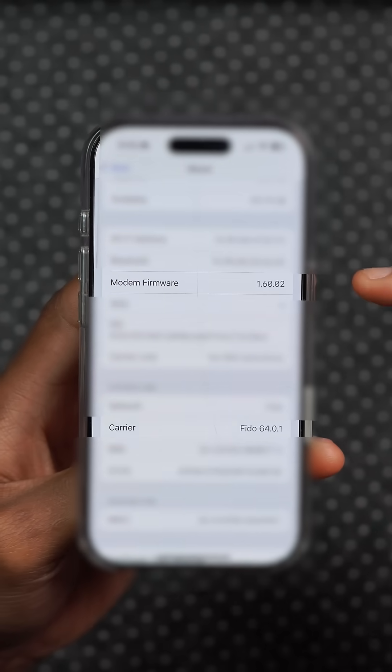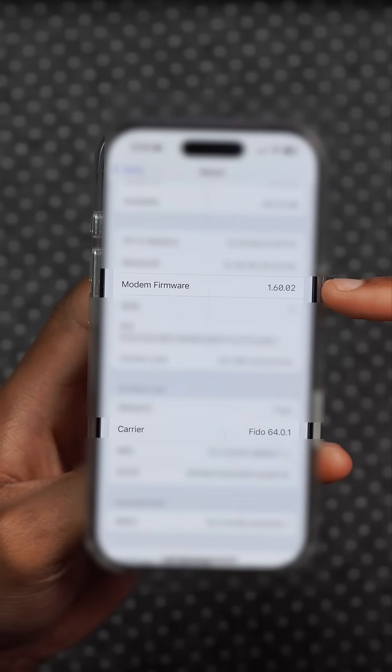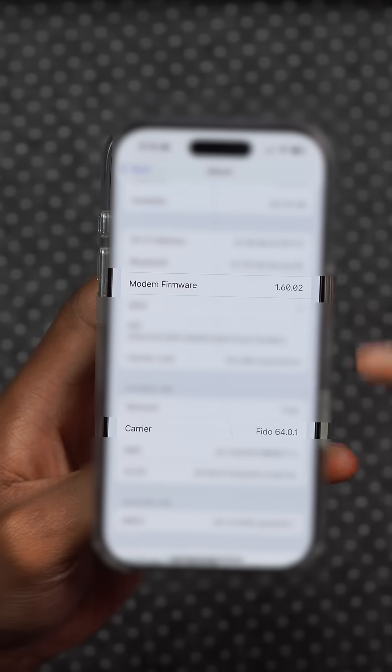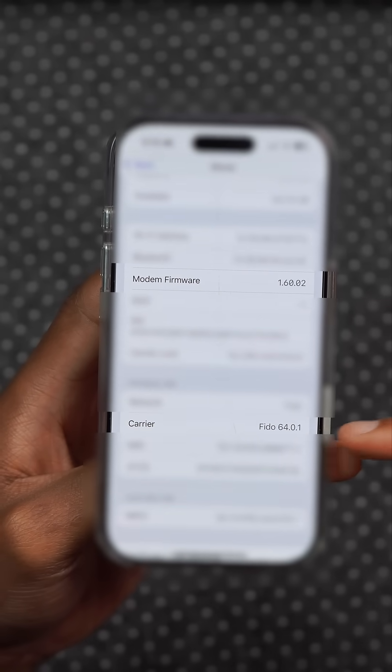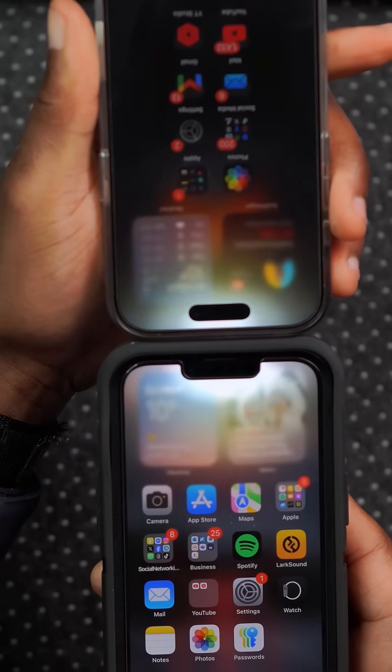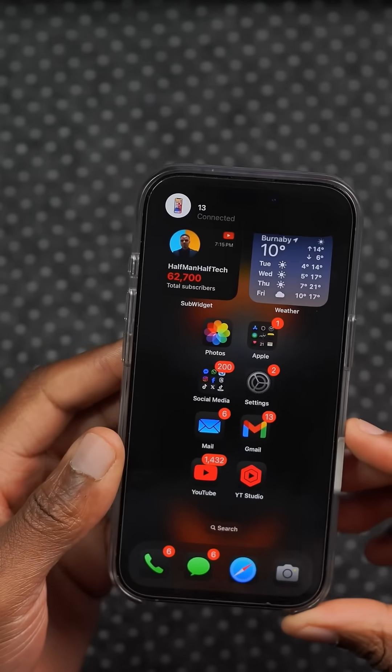With this new release we have an updated modem firmware which is 1.60.02 to fix connectivity issues, and users are reporting a new carrier update from their service provider. Among the resolved issues, wireless problems including AirDrop issues that users had reported have been fixed.